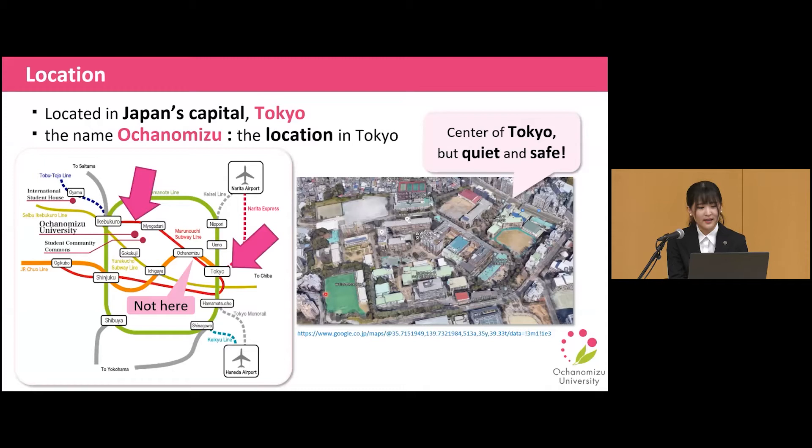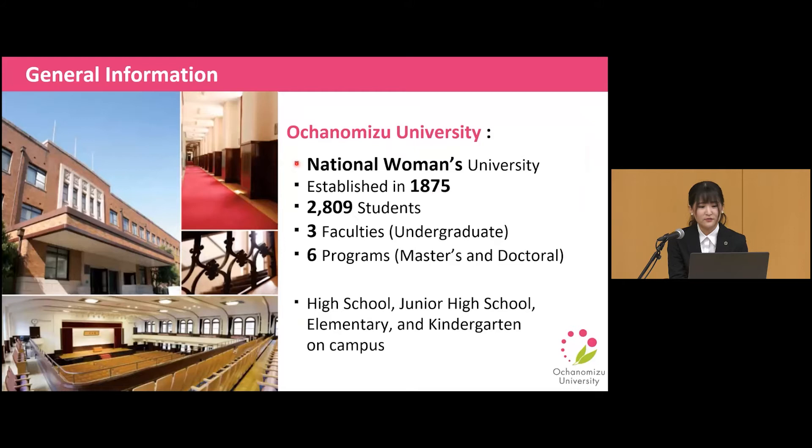Although it is located in the center of Tokyo, it's quiet and safe enough. Look at the right picture — various educational and research facilities are there. It is a national women's university, established in 1875, so we have around 150 years of history. Currently, around 3,000 students are enrolled here. It is a small-scale university with three faculties for undergraduate, and a graduate school with six programs for master's and doctoral study. There are also a high school, junior high school, elementary school, and kindergarten on campus.